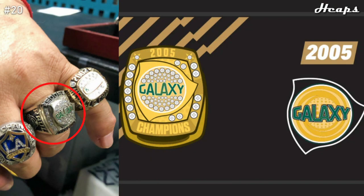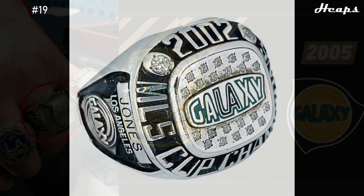At number 20, we have the 2005 LA Galaxy ring. The only picture online of this ring is the person wearing it on their finger, so I'll also pull up the MLS visual image to help us picture this ring. This is a very creative concept — the shape in the middle is actually the shape of their logo, and the diamonds in the center progressively get smaller to give off a galaxy illusion. A very creative ring; I just wish it was a little more symmetrical.